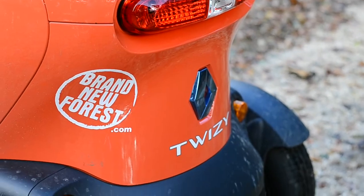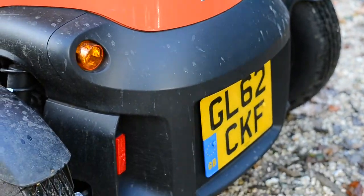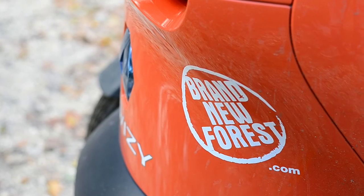Brand New Forest, a company operating from the New Forest, offers a Twizy experience for £42. They allow you to hire a Twizy for the day and explore the forest on four wheels, letting you see more with your day.